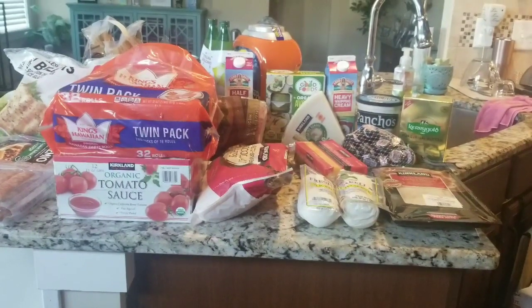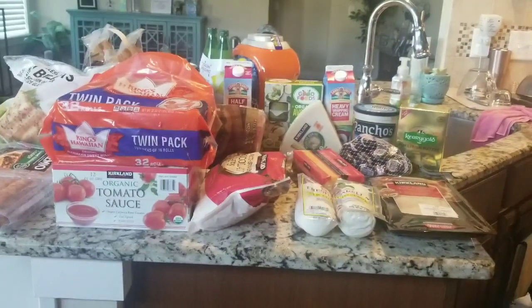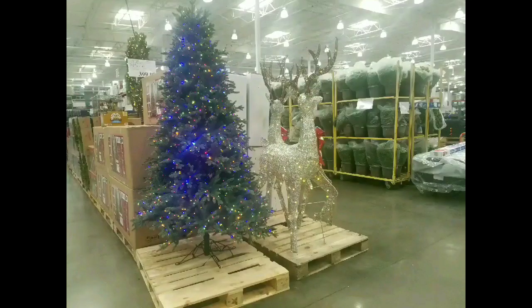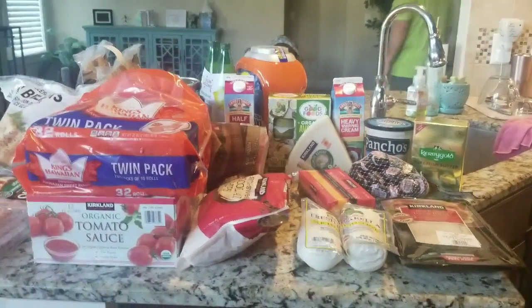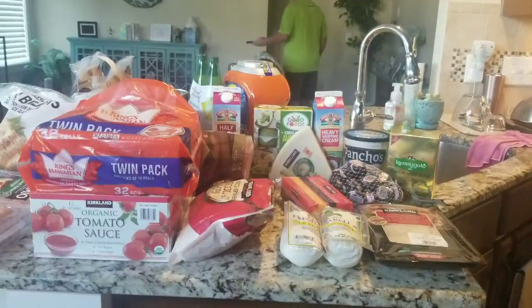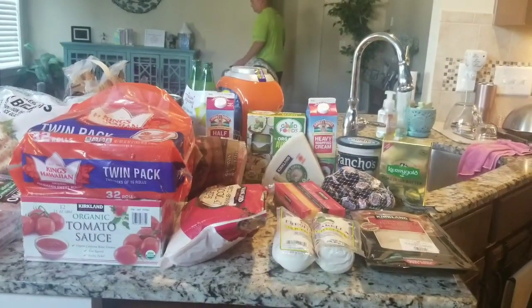September Costco haul is here. I'm going to put in a picture of what I saw at Costco today, so check that out. Are you kidding me? It is September 6th, the day before Labor Day, and it was pretty packed at Costco today. That was really dumb of me to go on a Sunday, day before Labor Day.